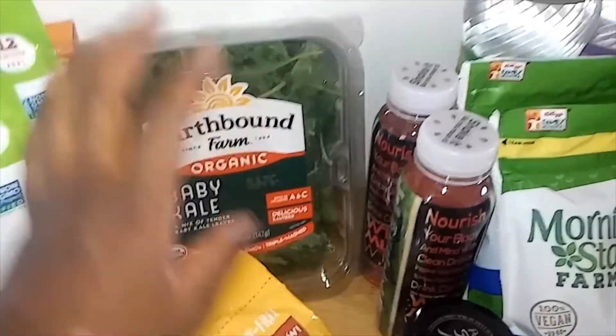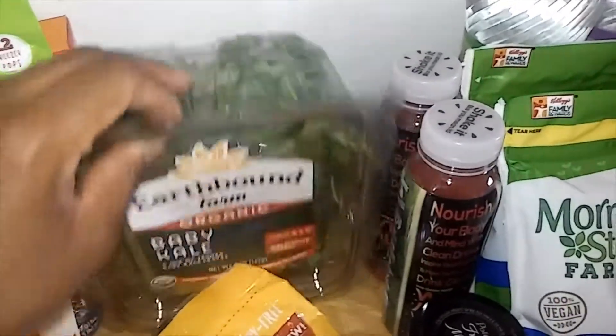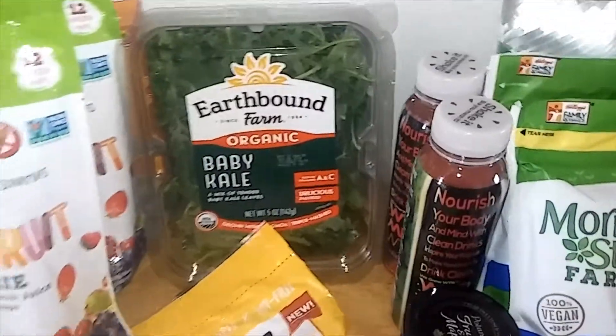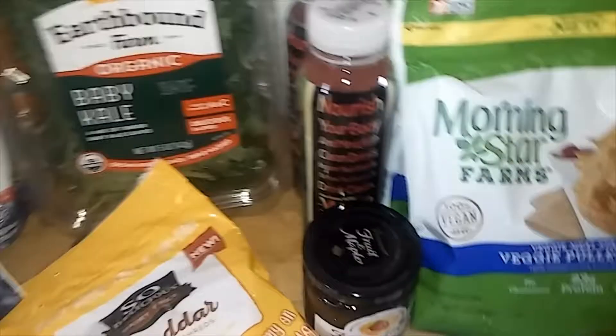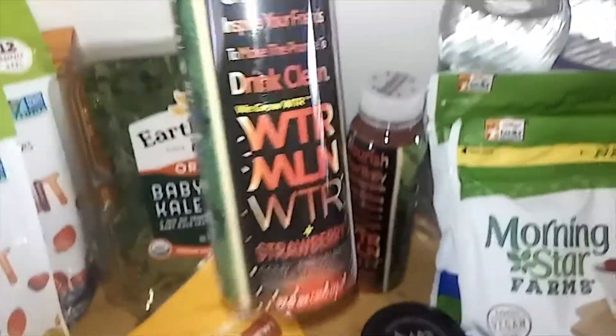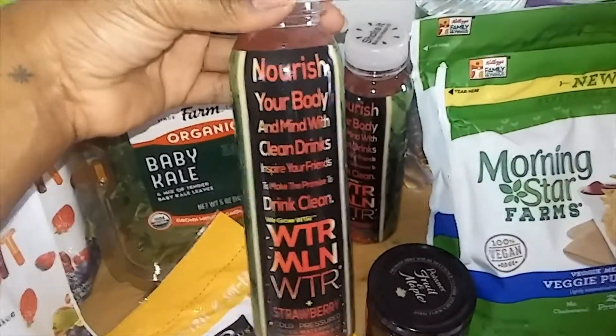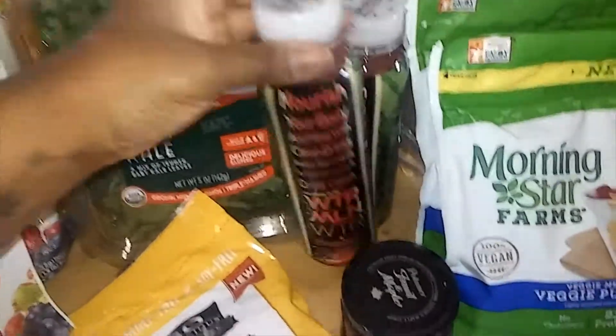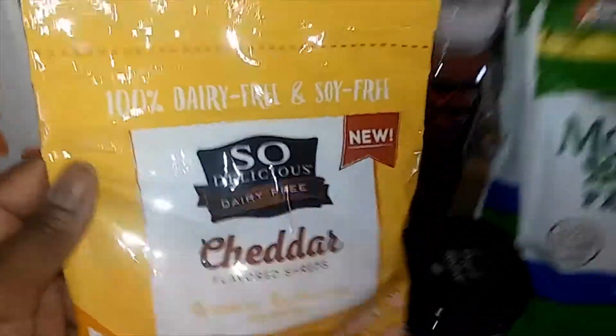Our local Grocery Outlet produce is pretty darn fresh. I got a couple of watermelon waters with strawberry — these were about $1.50; usually in the store they're like $3.50, so that's a really good deal. And just some So Delicious vegan cheddar — that was $2.99, usually $4.99.